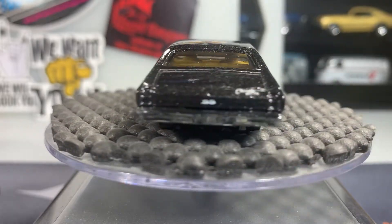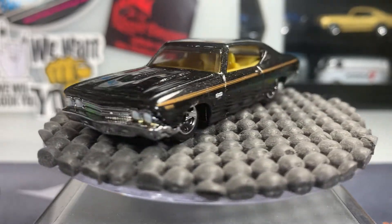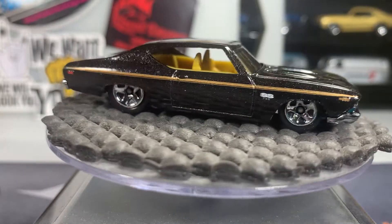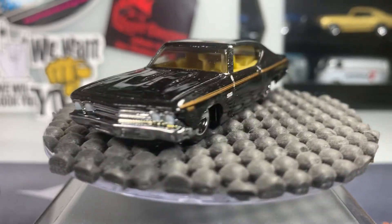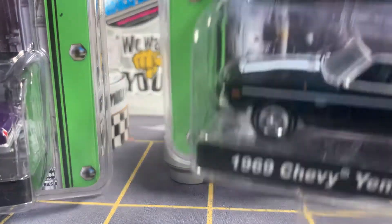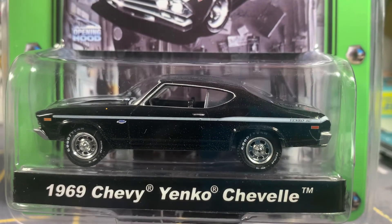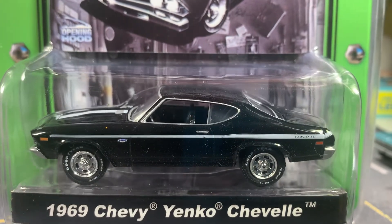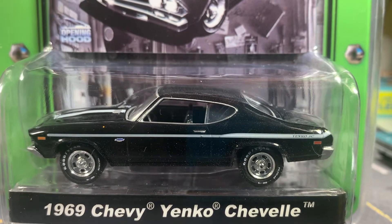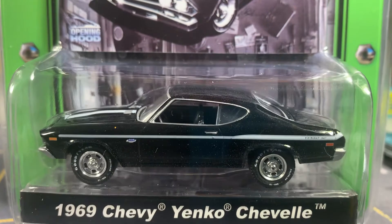Alright, here we go. Oh man, these are nice guys. These are really nice. Okay guys, I want to back the camera up. Here's the first one — 69 Chevy Anko Chevelle. And these are Greenlight Muscle Car Garage. I have one custom and one is this one right here. Wait until you see the custom color — it's gorgeous.